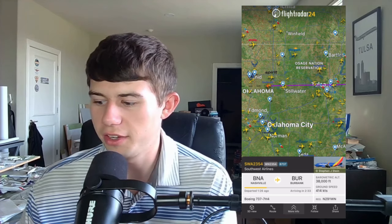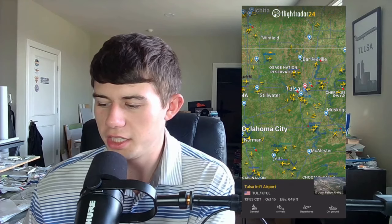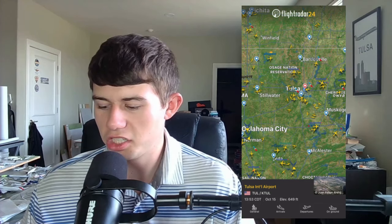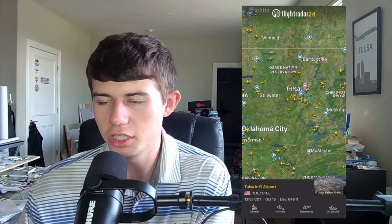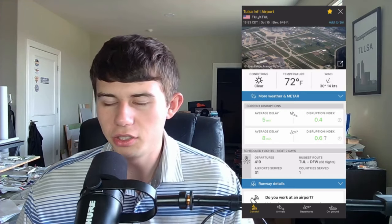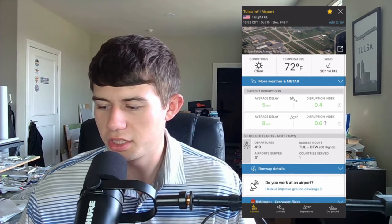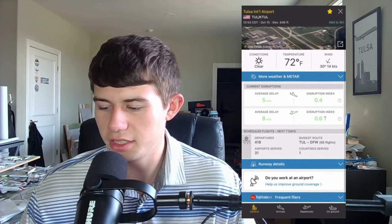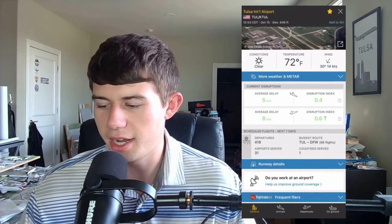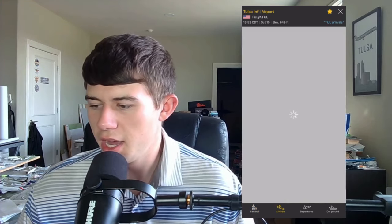Let's take a look at some other essential functions of Flightradar24 — specifically the airport arrival and departure board. These airport icons let you access their information. Here's Tulsa International Airport, where you have a general section, arrivals, departures, and an on-ground section. The general tab gives you the airport's conditions — temperature, wind, among other components. You can also see METARs, runway details, busiest routes, and carriers from the airport.